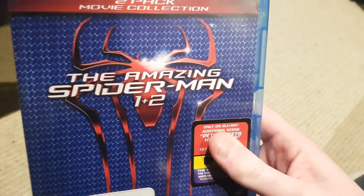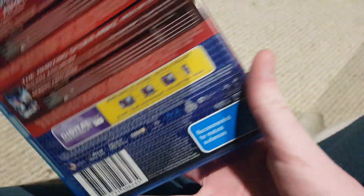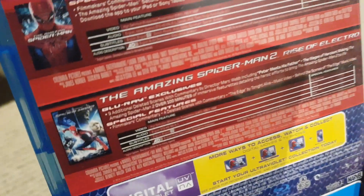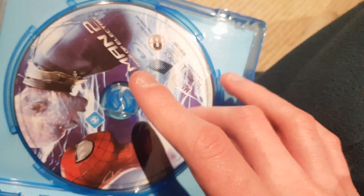The last one I brought from CEX — yes, I did another CEX shop. It's a double pack: The Amazing Spider-Man 1 and 2 from 2015, so it's the 2012 version and the 2014 version. Here's the front, spine, and the back with both movies. It includes an ultraviolet code, which has expired. Here's the first disc, which is The Amazing Spider-Man, and the Amazing Spider-Man 2.